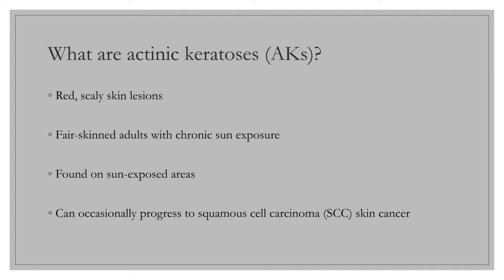Actinic keratoses, or AKs for short, are typically red scaly skin lesions found in adults with fair skin. People with chronic sun exposure are at higher risk for developing these lesions. These lesions are usually found on sun-exposed areas such as the scalp, face, neck, forearms, and lower legs.